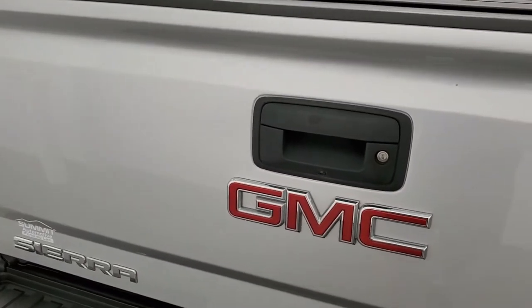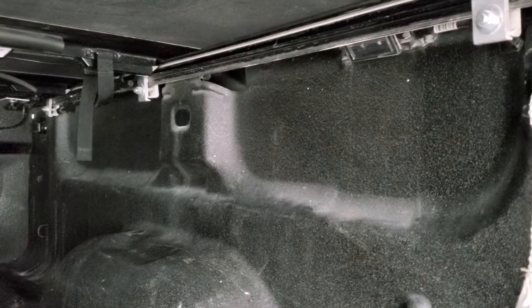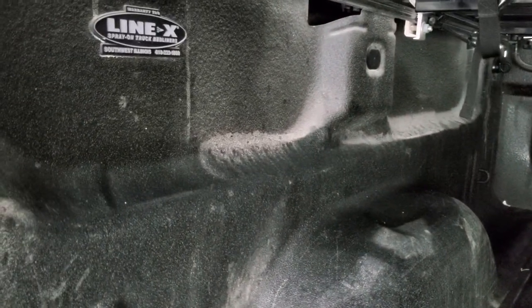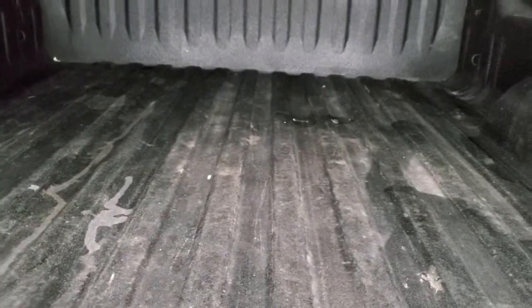The tailgate is in pretty nice condition. The only thing I saw is one tiny little ding and we are slated to fix that on Wednesday. It has the LED bed lighting back here. This is a Line-X spray-in bed liner and the bed itself is in really nice clean condition.